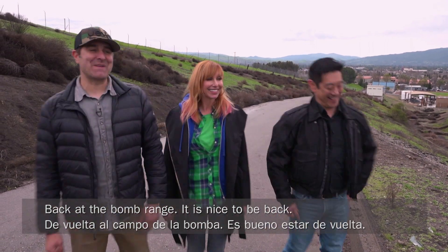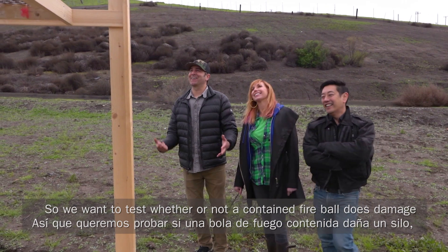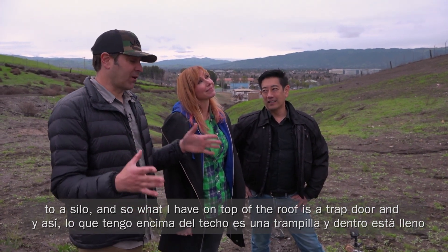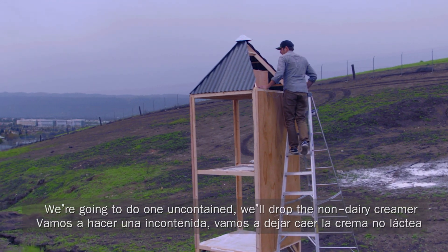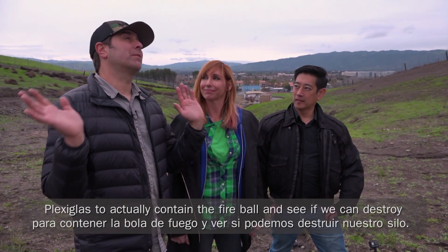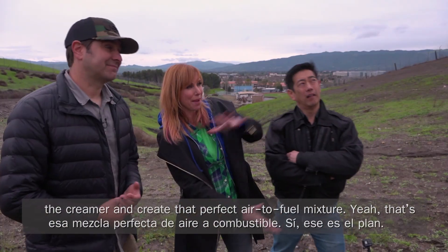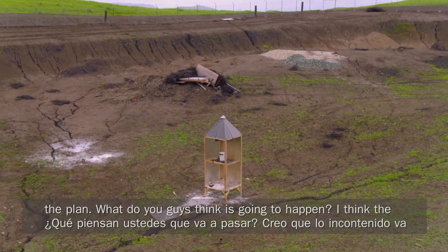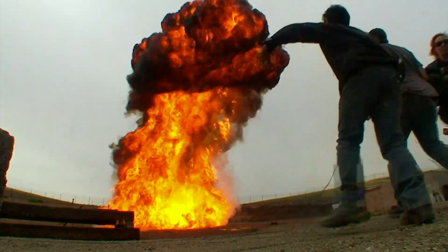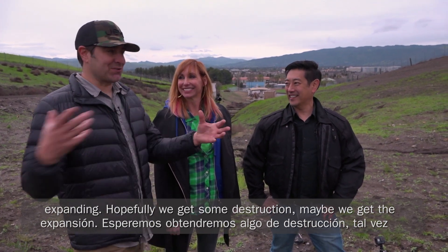Back at the bomb range — it is nice to be back. Let's check out the silo. We want to test whether or not a contained fireball does damage to a silo. On top of the roof there is a trap door, and inside is filled with 80 pounds of non-dairy creamer. We're going to do it one uncontained — drop the non-dairy creamer onto the flares and see what happens to the silo. Then we're going to put up plexiglass to actually contain the fireball and see if we can destroy our silo. This mesh is going to aerate all of the creamer and create that perfect air-to-fuel mixture. I'm thinking the uncontained is just going to be this big, beautiful, fiery ball, and with the contained, I think we're going to see some expanding — hopefully some destruction, maybe the plexiglass breaking off.